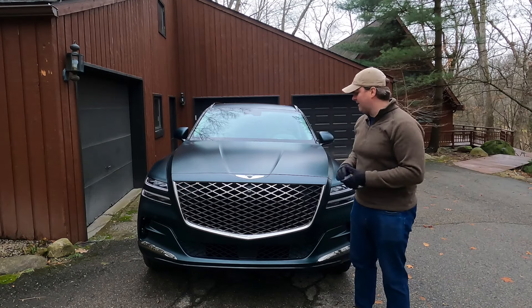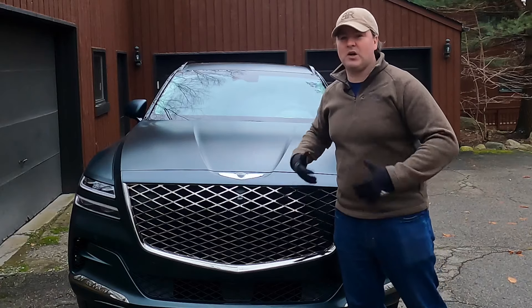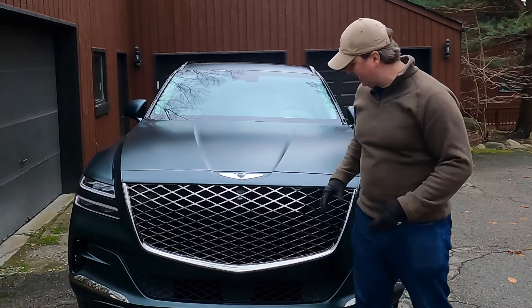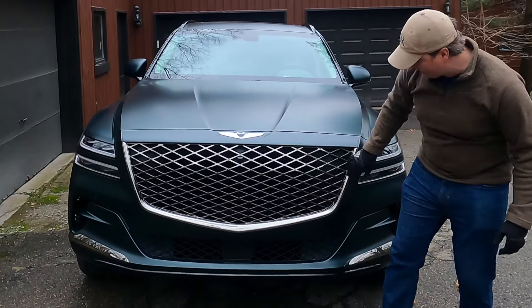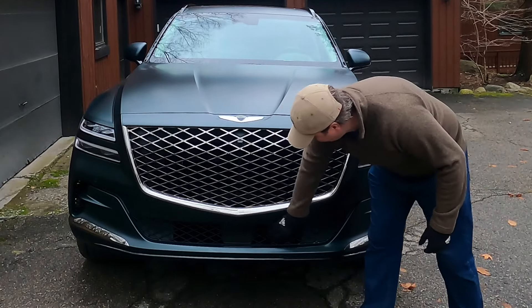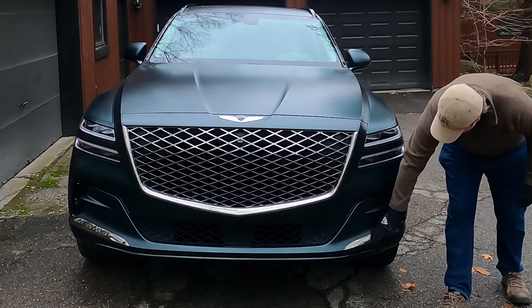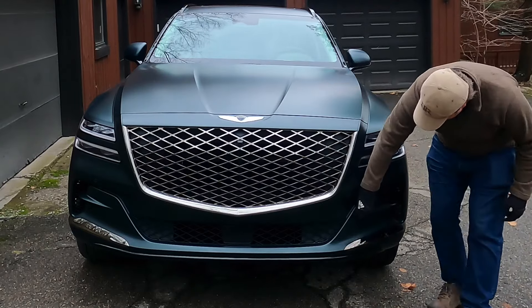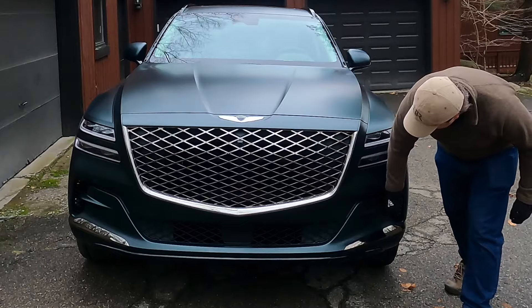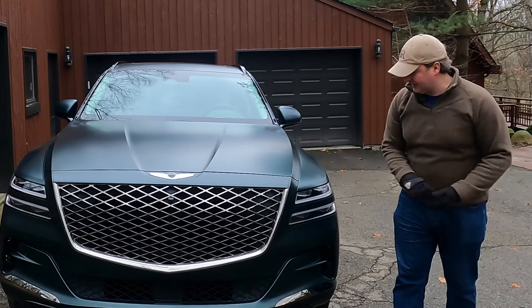Looking at the front of the car, you can definitely tell that the GV80 follows the Genesis design signature pretty closely, and I certainly don't think that's a bad thing. The grille is nice and large, but the Genesis logo isn't overbearing or oversized. You've got nice texture and materials to look at — this darkened chrome for the grille, some more dark chrome around the perimeter, some black that complements the green paint nicely, and then some more black down low. We have some proper chrome right here to help add a little bit of width visually, and then some nice interesting elements in the lower bumper.